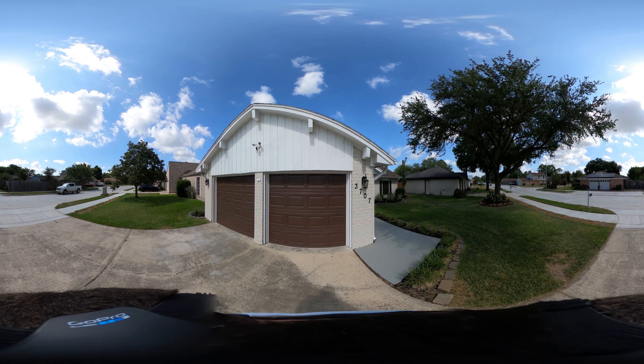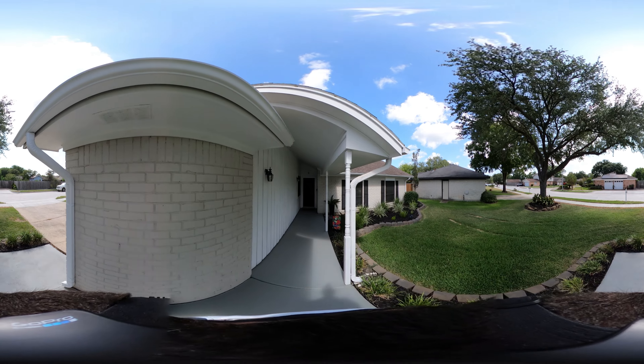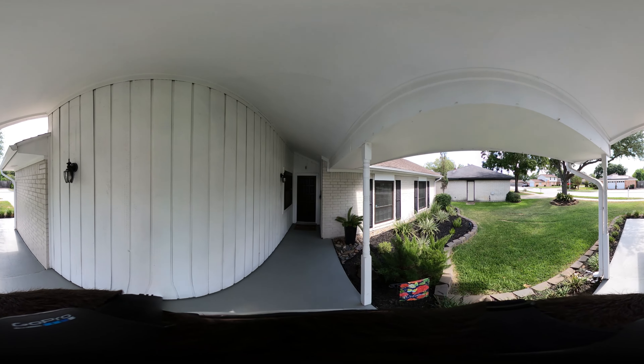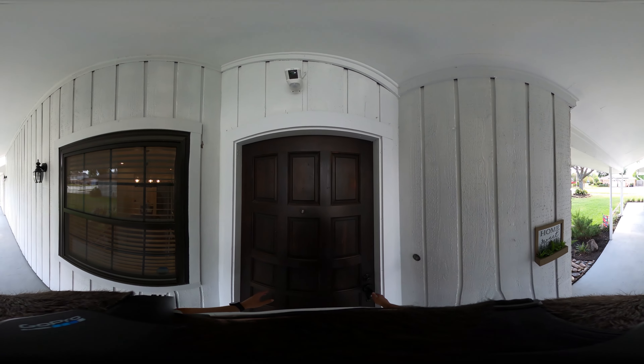As we walk up to the front door, and later when we're walking around the house and look at the backyard, you can see nice fresh paint throughout the outside. And look how beautiful this front door is.